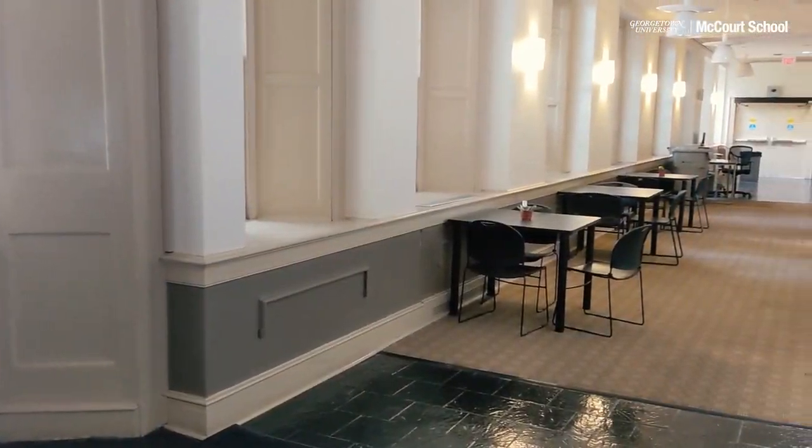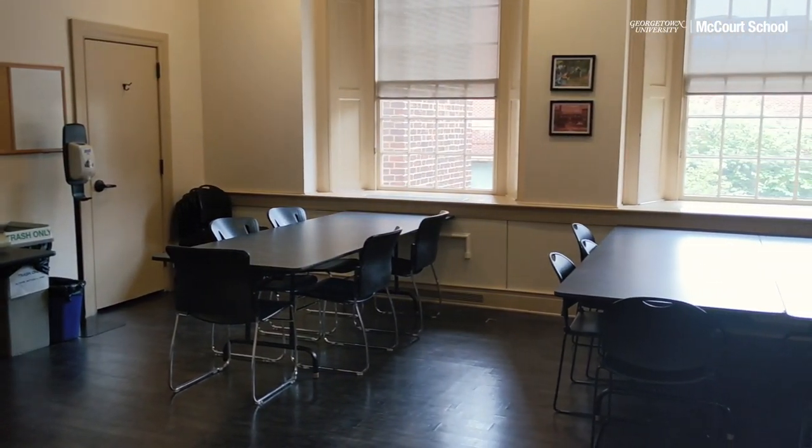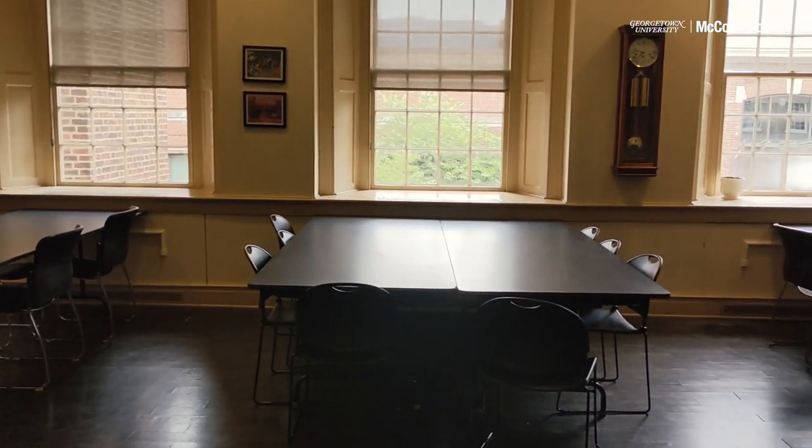This is Old North, the hub of the McCourt School. On the first floor you will find the student lounge, several newly installed study spaces, the student affairs office, the career advising office, and much more.